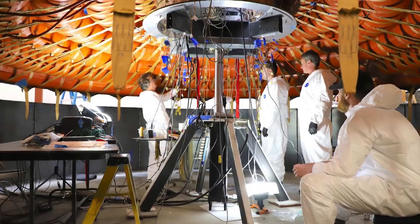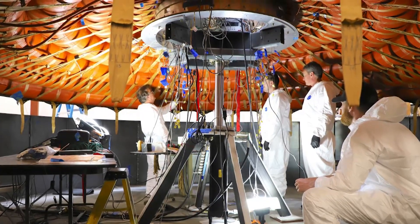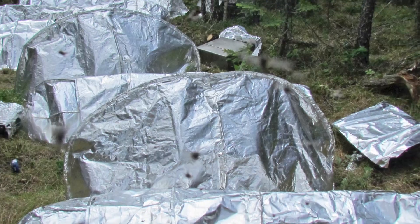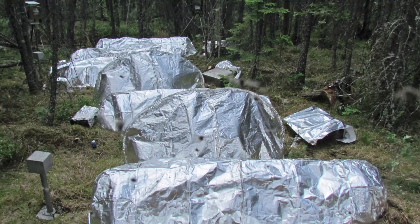NASA has worked with the U.S. Forest Service's Missoula Technology and Development Center, or MTDC, to make fire shelters that save more lives. Their heat-resistant materials could save people both in space and on Earth.